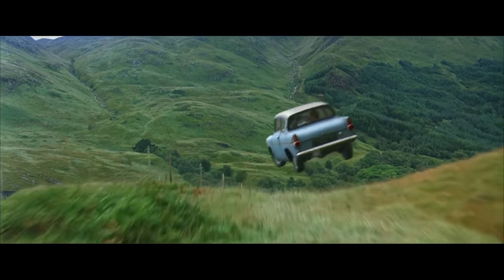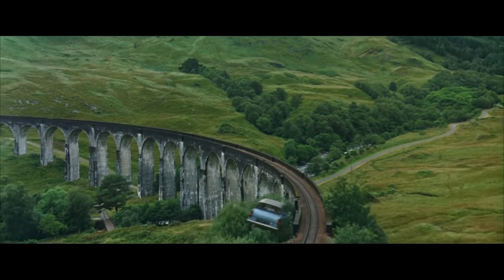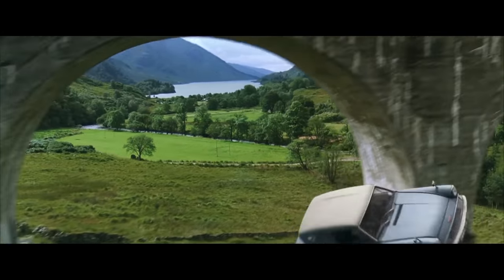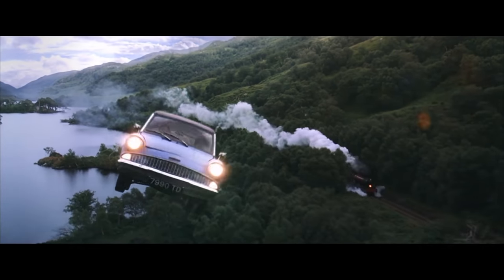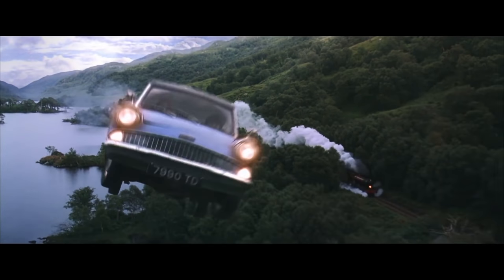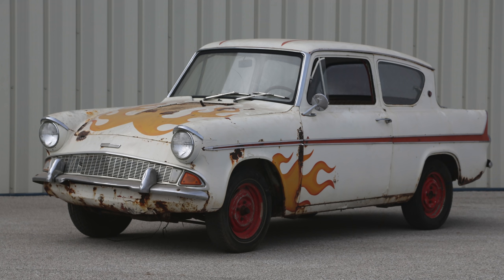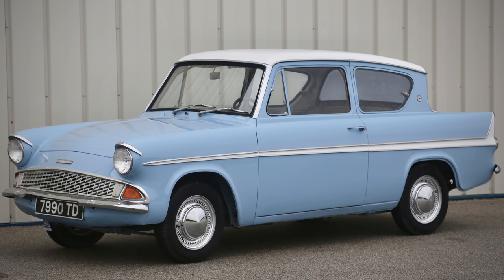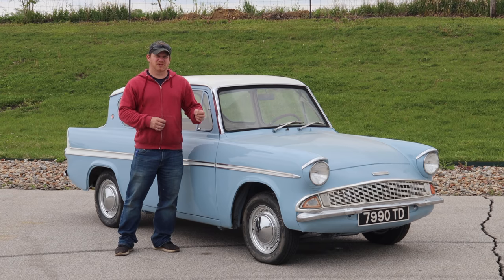If you haven't recognized this already, a Ford Anglia this color was used in the Harry Potter movies as the flying car — the Harry Potter crashed into the tree — and the car also made an appearance in a couple other Harry Potter movies. They wanted to borrow the car just as it was, but I decided to paint the car up to look more like the car in the movie. I had a company in the UK send me number plates that match those of the ones used in the movie.